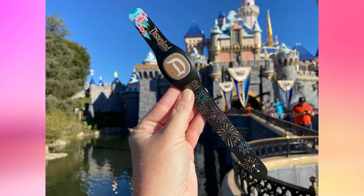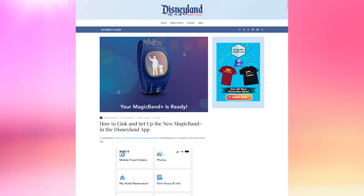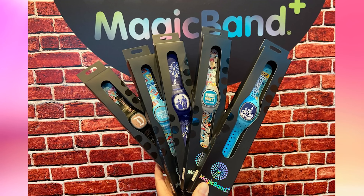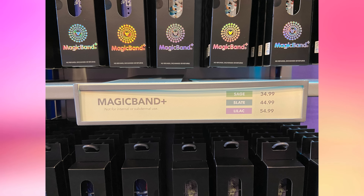Now that you've got your Magic Band Plus unboxed and charged, check out our full guide to linking and setting it up on the Disneyland app — you can find all that at DisneylandNewsToday.com. So let's talk about the Magic Band designs that are actually available. There are five exclusive to the Disneyland Resort, plus a limited release Black Panther Wakanda Forever Magic Band Plus not yet available at Walt Disney World Resort. They come in three price categories, with a limit of two of each style per person.